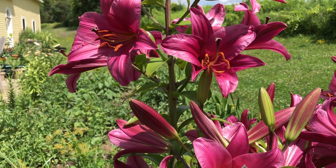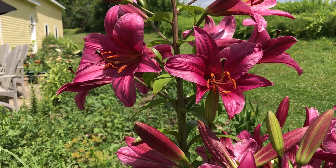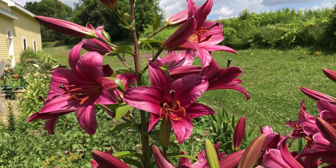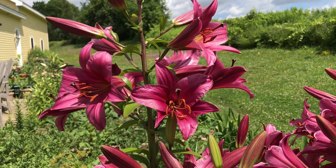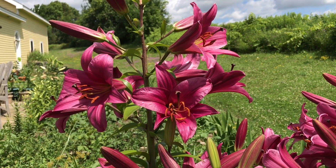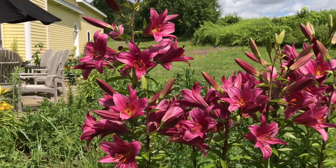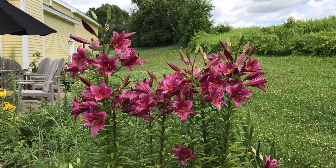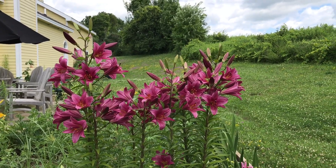A true and deep reddish purple. The plants themselves over years will get to be a good four to six feet tall, maybe even taller. But in the first couple of years you can count on them being about three to four feet. Take one more look as we step back at this beautiful lily — Purple Prince, an oriental trumpet lily.